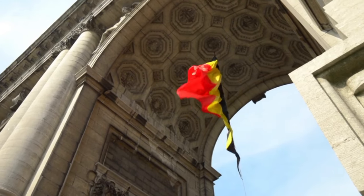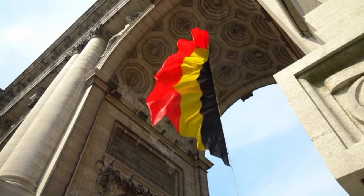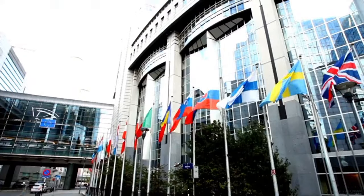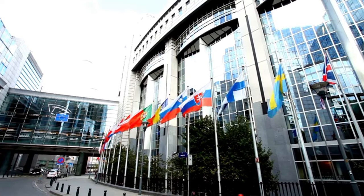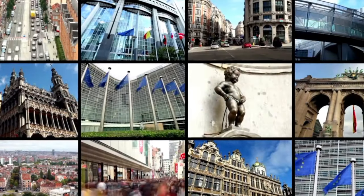The largest and capital city of Belgium is Brussels. The European Union's administrative center is thought to be in this location, which is in the country's heart. Historic structures in the city include the Grand Place, the Town Hall in Gothic architecture, and the Atomium, a modernist structure from the 1958 Brussels World's Fair.